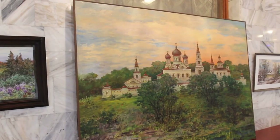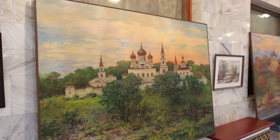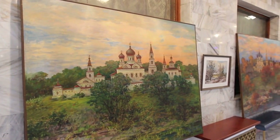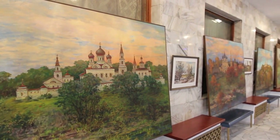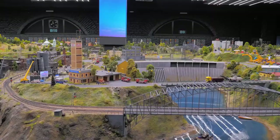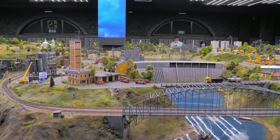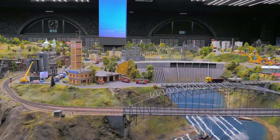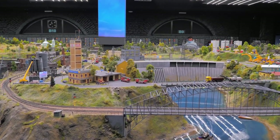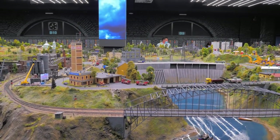One of the highlights of the museum is the Toy Theater Gallery, which showcases beautifully crafted miniature theaters and stage sets. These theatrical sets were popular in the 19th century and allowed families to stage their own productions at home. Visitors can also learn about the history of toy making and see how toys have evolved over time.